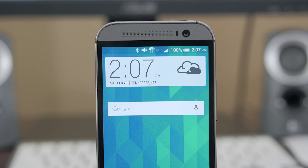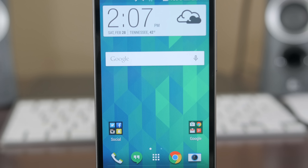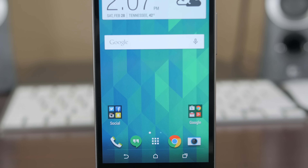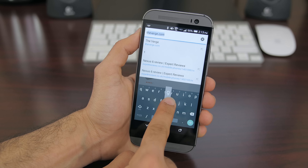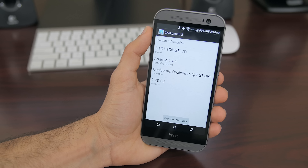Another thing we loved was its 5-inch display. It was a Super LCD 3 IPS display — nothing too fancy, but it proved to be one of the best color-accurate displays of the year. And to this day, I still view the HTC One M8's display as one of the best around.